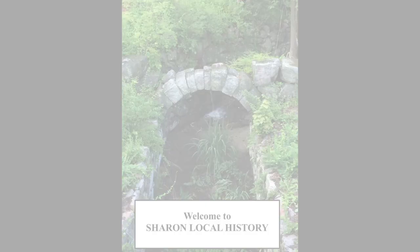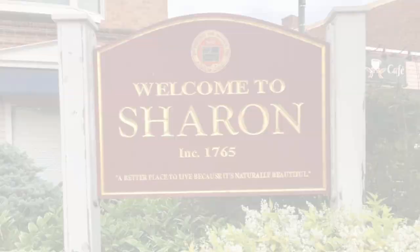Hello and welcome to Sharon Local History. In this video I would like to introduce you to property on 21 Deborah Samson Street right here in Sharon.